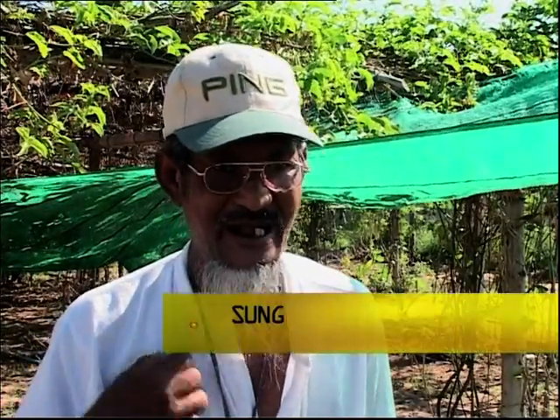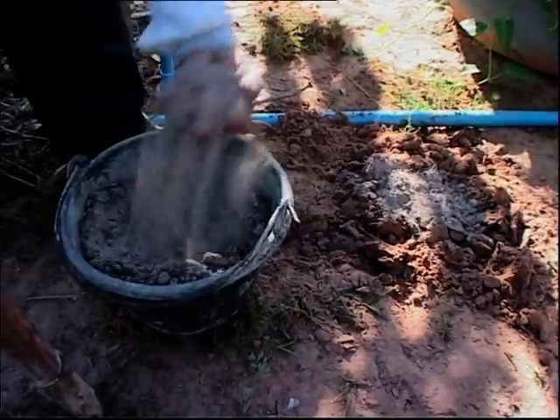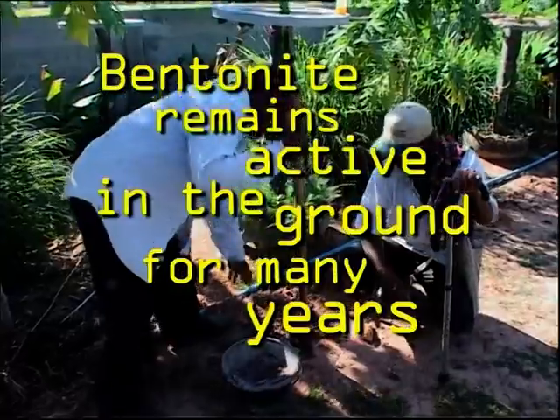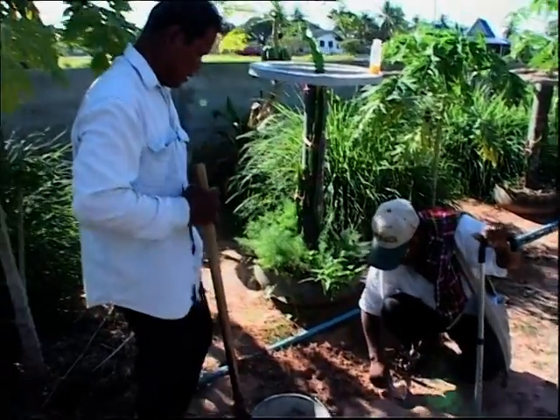"I heard about bentonite at a local farmers' network meeting, and I introduced the technology to our farmers here. We've tested it and found that we have very good production, and I hope that the soil will be better now. Poor soil is everywhere in the world, and if farmers used this technology, they'd find improvement without using toxic materials."